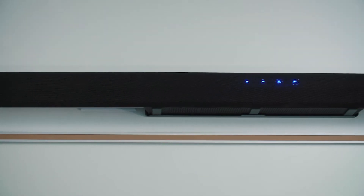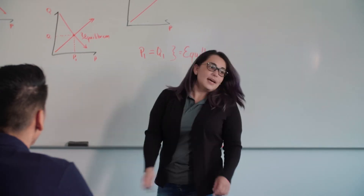It fit our audio needs for the different size classrooms. It was plug and play, easy to use, and an ecosystem that eliminated noise conflicts within the space.